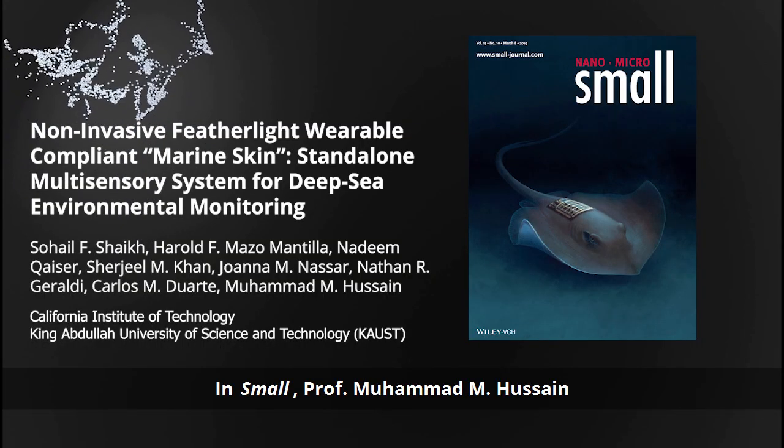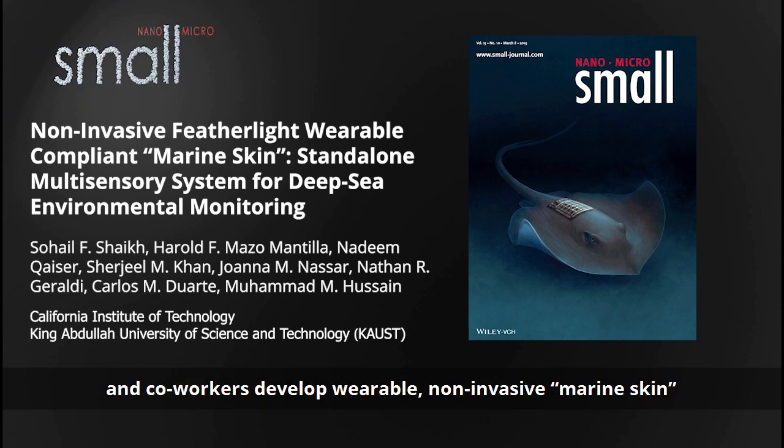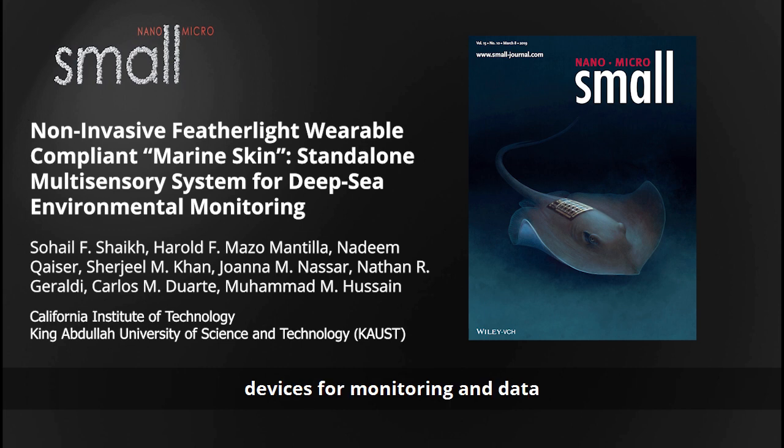In Small, Professor Mohammed M. Hussain from King Abdullah University of Science and Technology and co-workers develop wearable non-invasive marine skin devices for monitoring and data gathering, or biologging, of marine species, in particular for deep sea investigations.